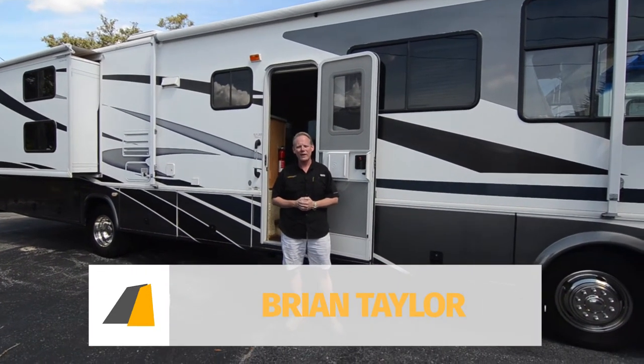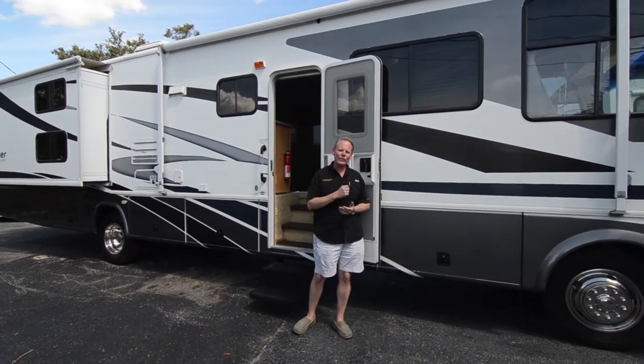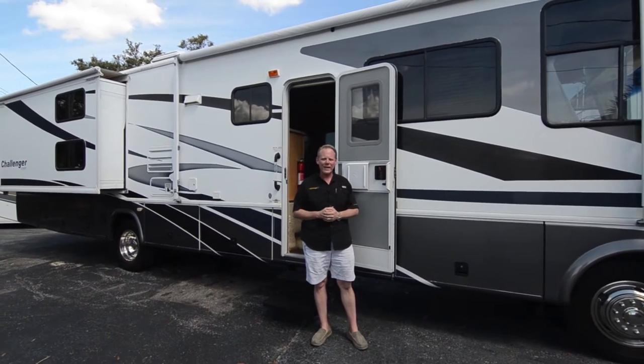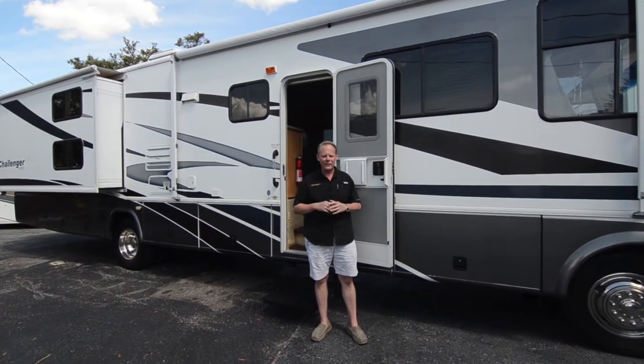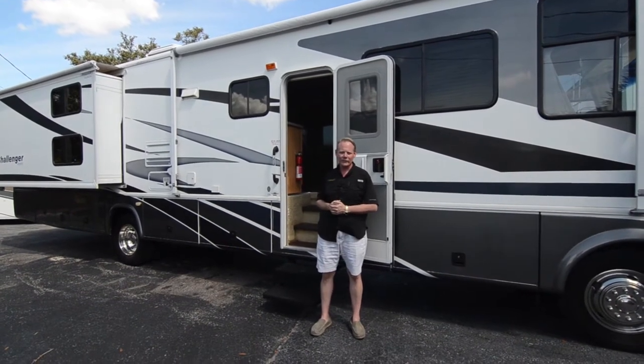Hi there, I'm Brian Taylor, owner of Highway RV in Lake Alford, Florida. Today I want to take you on a tour of this 2007 Damon Challenger. It's a bunk bed floor plan, which is not easy to find, and this one's in really nice shape. Let's go ahead and start our tour on the inside.